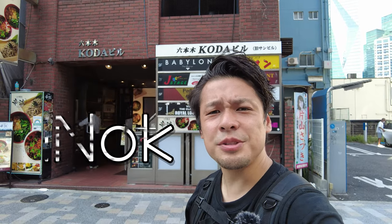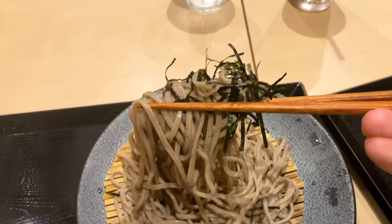Hi everybody, this is Aino. In this video, I'll share Japanese soba noodles. Let's go!